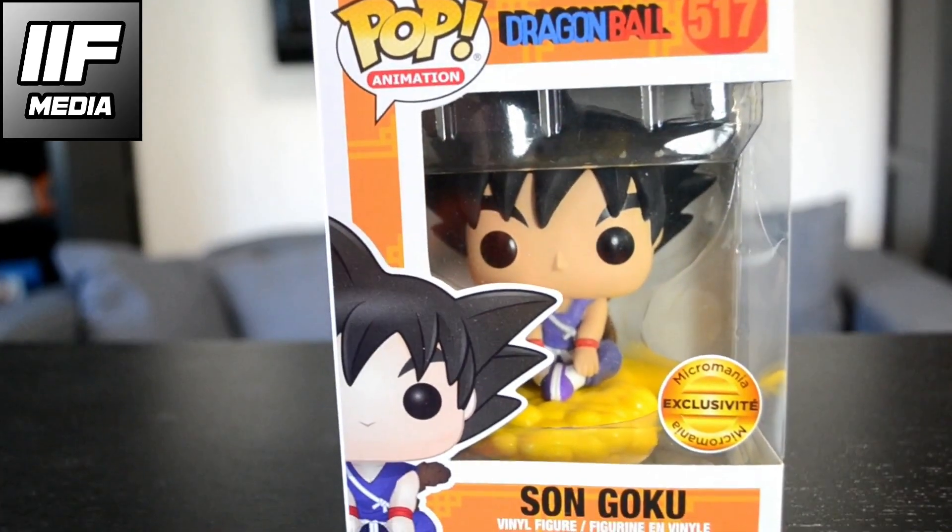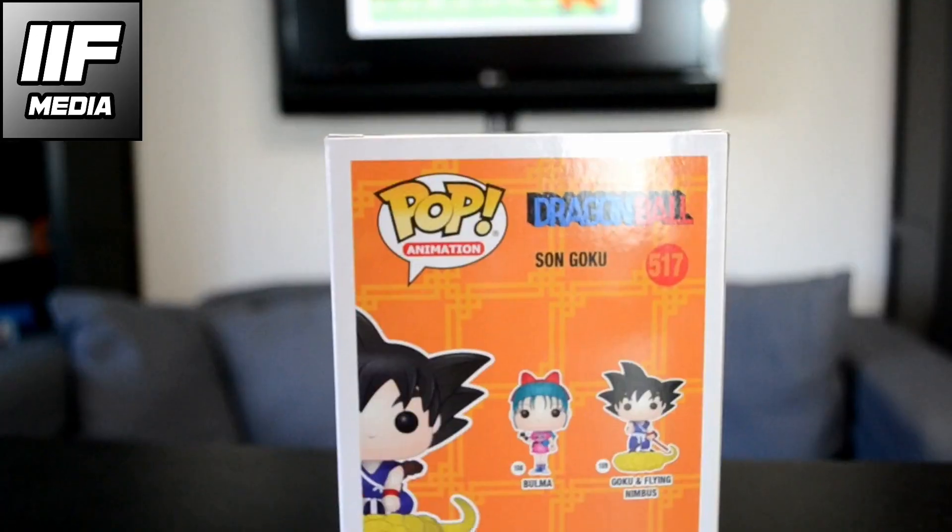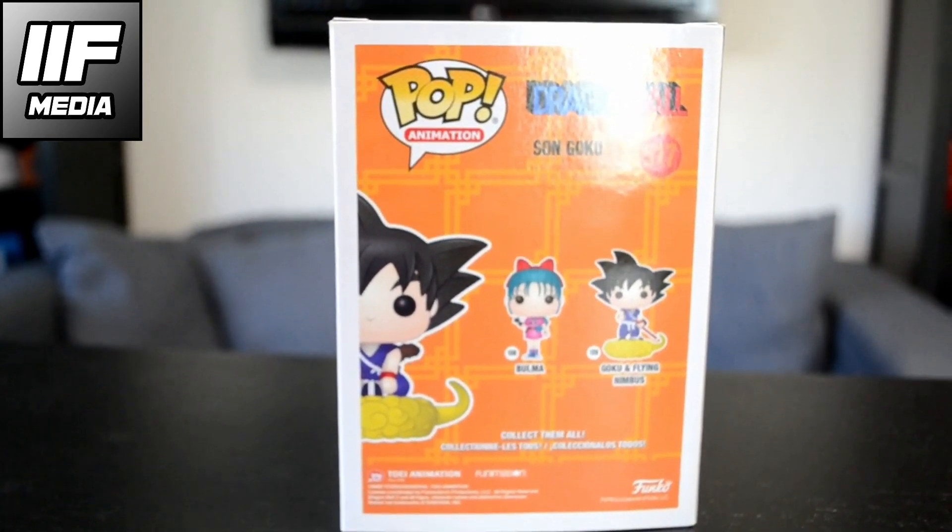Goku is a Micromania exclusive, which is from a huge French gaming store. It's been exclusive for quite some time. As you may see, Goku is sitting on the clouds on the front, but if you look at the back he's actually standing on the clouds — that's pretty neat, some details you don't see very often.